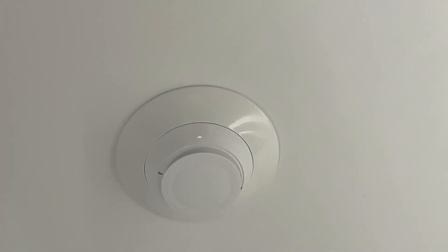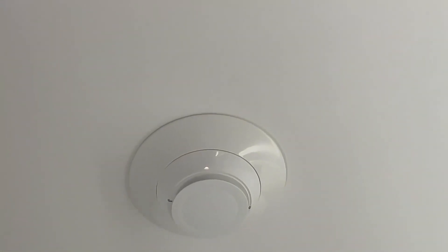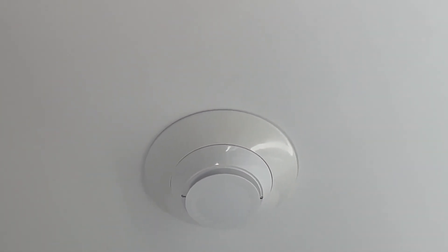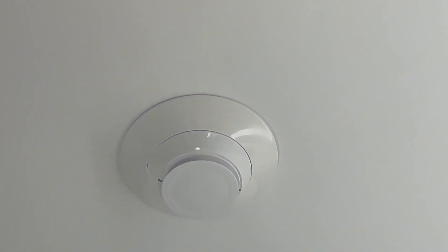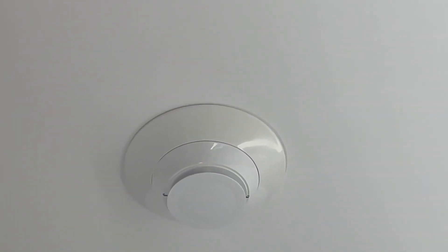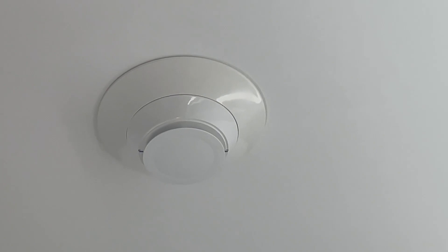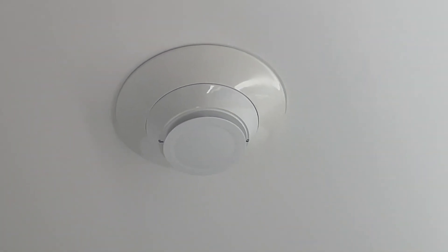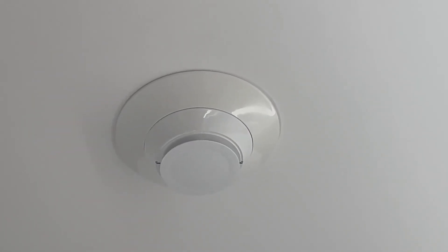This smoke detector is an exceptional piece of intelligent addressable photo detection technology designed to enhance fire detection and safety in various settings. Its intelligent addressable design allows for precise identification of its location within a larger network of fire alarms, making it an invaluable asset for commercial and industrial environments where safety is paramount.